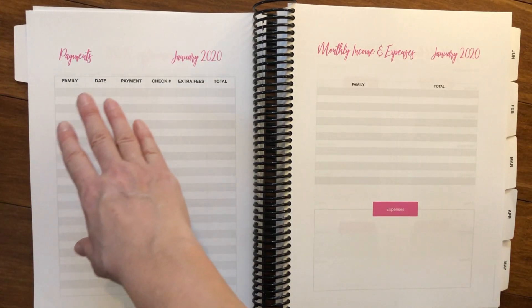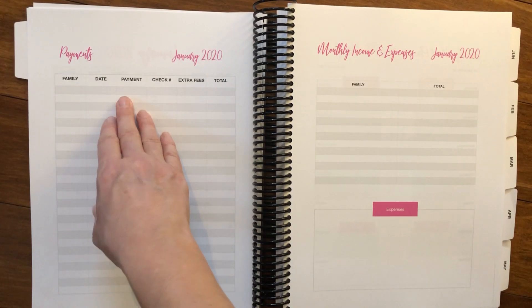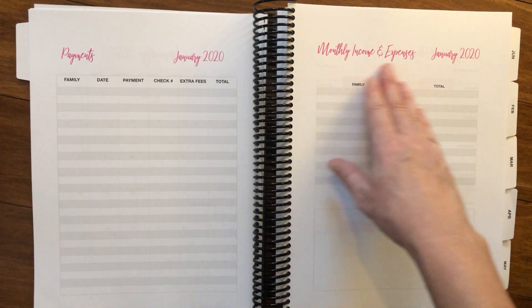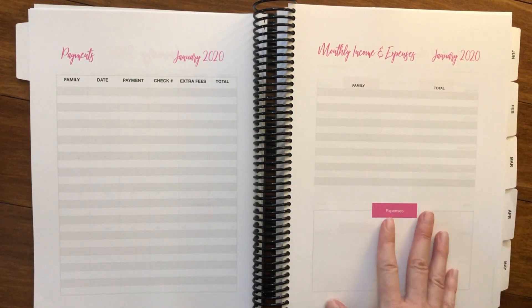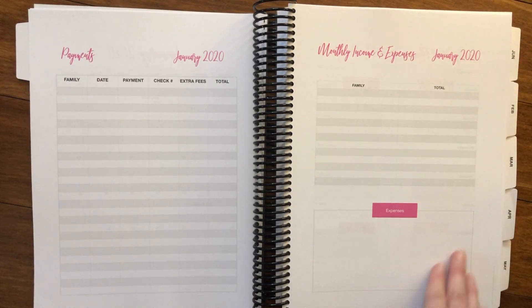Here we have an area where you can write down payments — with the family that made the payment, the date, how much it was, the check number, and if there were any extra fees and the total. And then here we have monthly income and expenses that you can track for this particular month, where you write the name of the family, the total, and we have a spot for expenses.